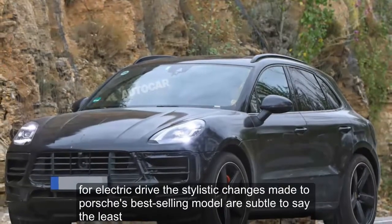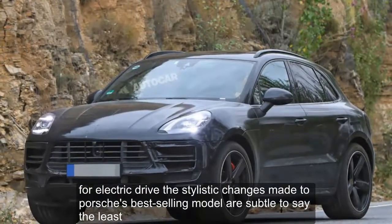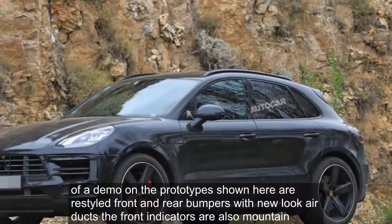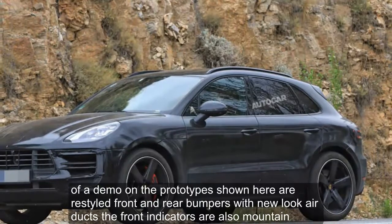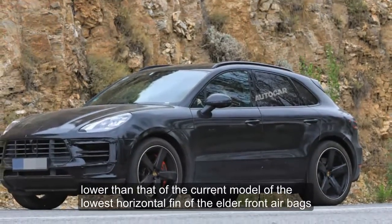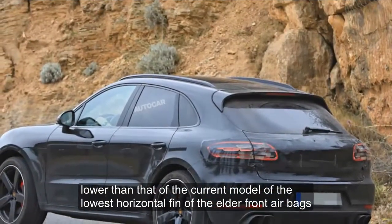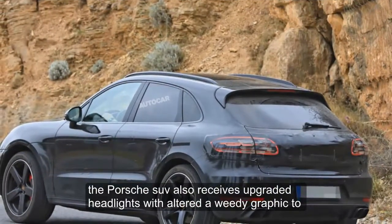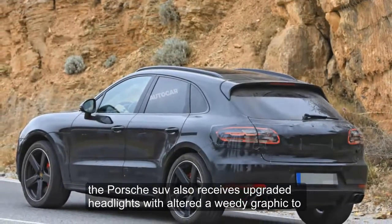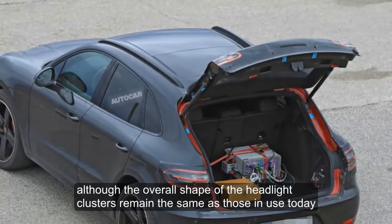The stylistic changes made to Porsche's best-selling model are subtle, to say the least. Evident on the prototypes are restyled front and rear bumpers with new-look air ducts. The front indicators are also mounted lower than on the current model, on the lowest horizontal fin of the outer front air ducts. The Porsche SUV also receives upgraded headlights with altered LED graphics.